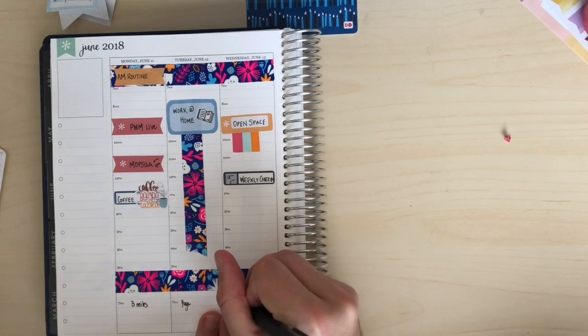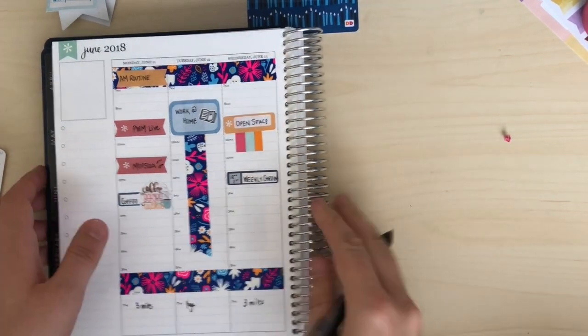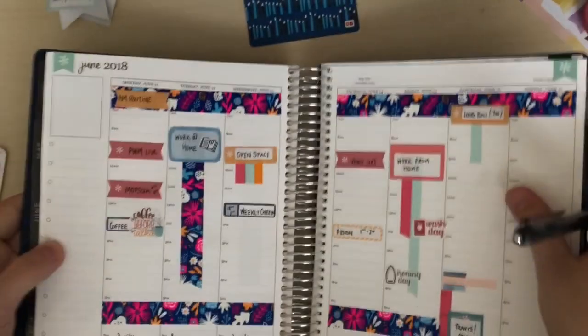I forgot to fill in Wednesday because it is a little bit of a pain to write on here. It's just three miles, which seems so little.